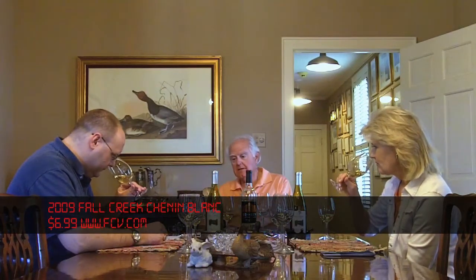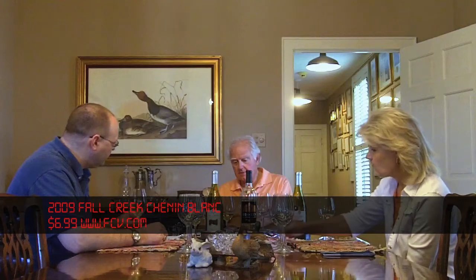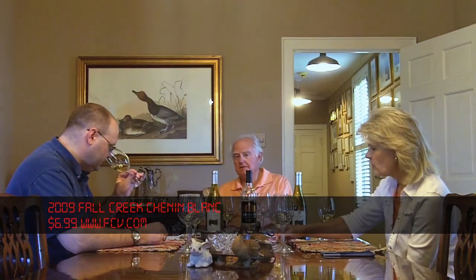The third wine is our Fall Creek Chenin Blanc, which has been an incredible success story. In 1982, the University of Texas had experimental vineyards near Fort Stockton. They had several grape varieties planted with commercial quantities in some of them. They didn't have a winery, so they asked Llano Estacado and Fall Creek to make some of their experimental wine.